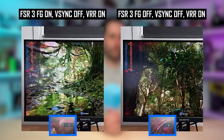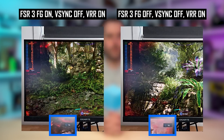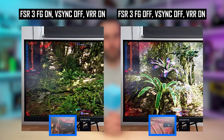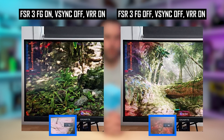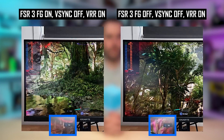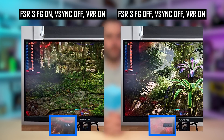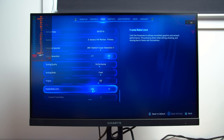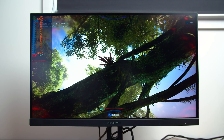These improvements to frame pacing have also carried across to VSync configurations. On a variable refresh rate display, both VSync on and VSync off work just fine and deliver properly paced, smooth frame rate outputs. However, there is a little bit of a hack here: VSync off with frame generation on in this configuration is actually not VSync off — it simply seems to be forcing VSync on, as the frame rate never exceeded my monitor's max refresh rate. VSync off works as intended with frame generation disabled.